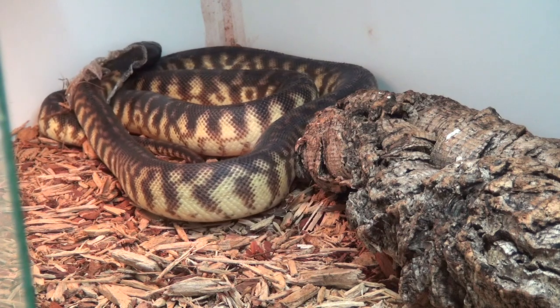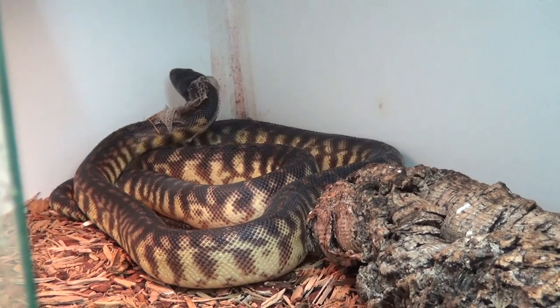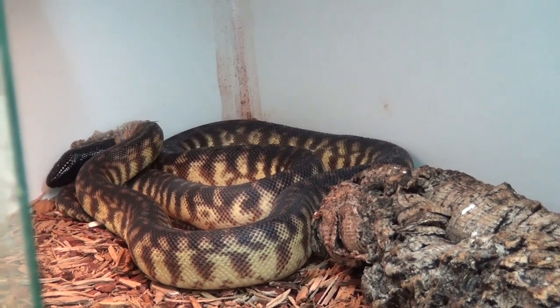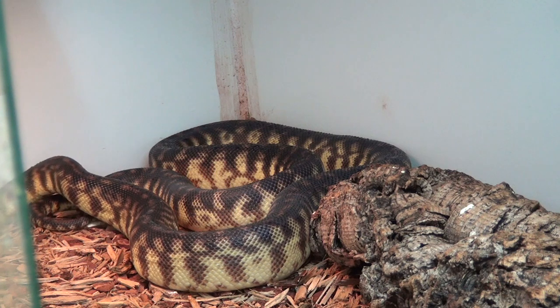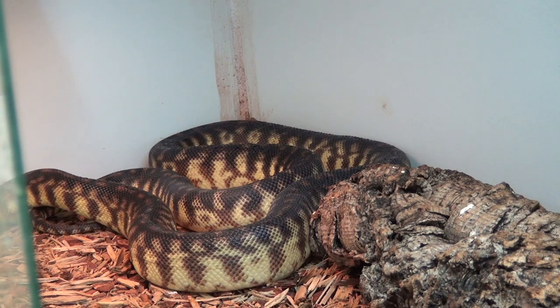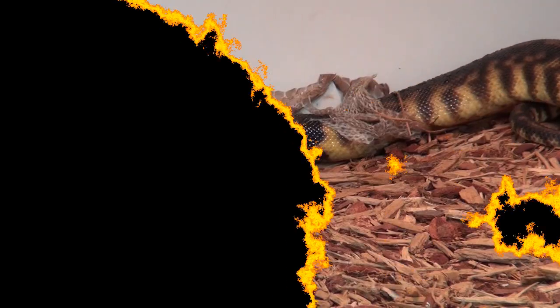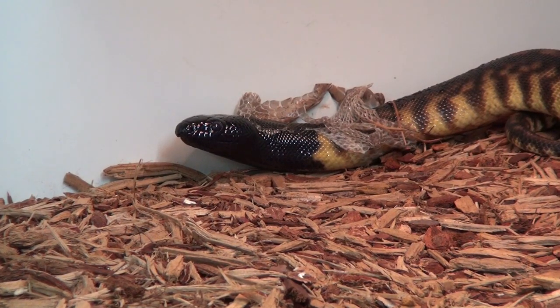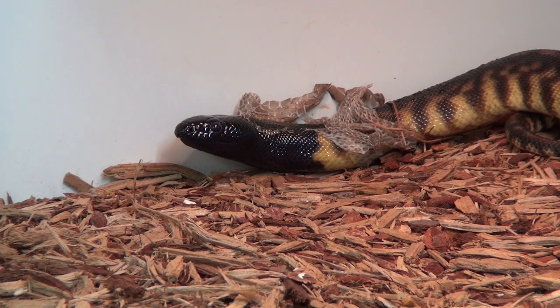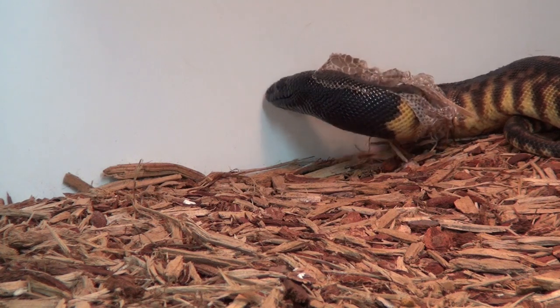For people who don't know what type of snake this is, she's a black-headed python — Aspidites melanocephalus, I think. Black-headed pythons live in Australia; they're an Australian python species. They don't have visible pits on the side of their faces as other pythons would have.